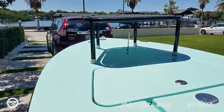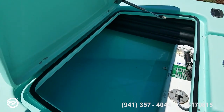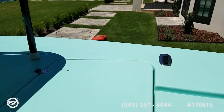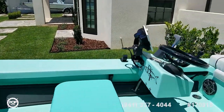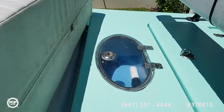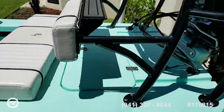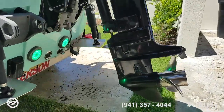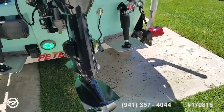8 gallons of fuel. Nice size storage locker up front. 10 gallon live well under the bench seat. Lenco trim tabs to level out the ride. Cool green underwater lighting.